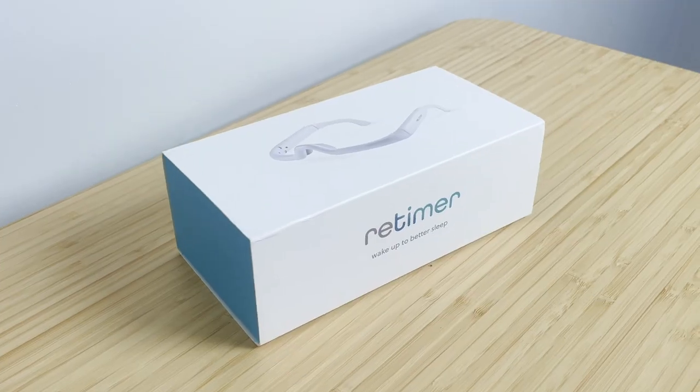Retimer is about to launch the third version of their light therapy glasses on Kickstarter. I managed to get my hands on a pair and I've been using them for about a week. In this video we're going to talk about my opinions, how much I like them, the differences from version 2 to version 3, and of course we're going to test them as well. Let's get into it.